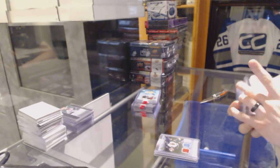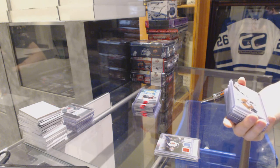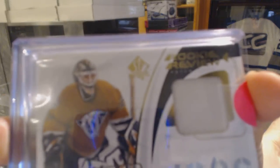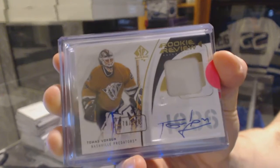We've got a 09-10 Upper Deck SP Authentic Rookie Review patch and autograph, numbered 78 of 100 for the Nashville Predators, Thomas Greiss. 78 of 100 for the Predators, Thomas Greiss.